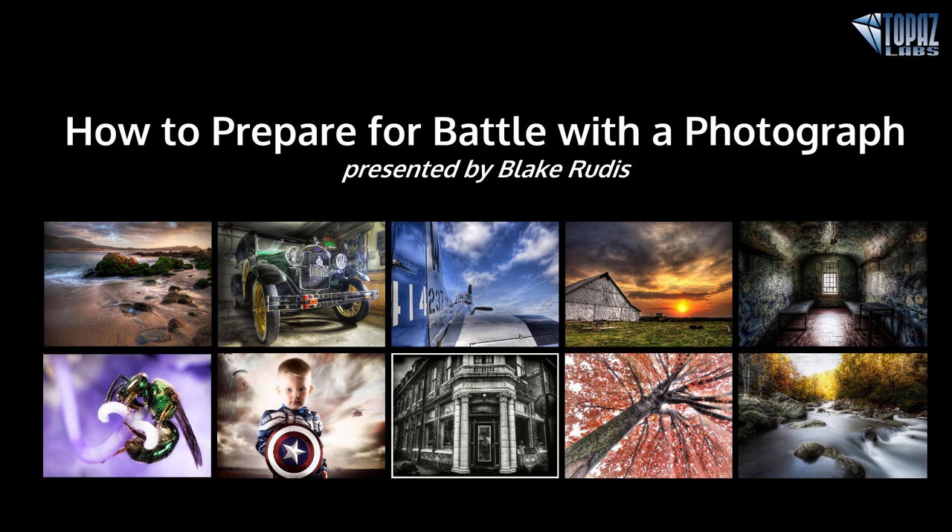Hey everybody, thanks for joining us here today. I'm very happy to welcome back Blake Rudis for how to prepare for battle with a photograph. Blake is a Photoshop enthusiast with a strong fine art background from painting in front of the TV with Bob Ross as a child to printmaking and sculpture. He currently has a thing for HDR photography and you can see more of his images and Photoshop tutorials at everydayhdr.com. Let me go ahead and turn over the screen to Blake.